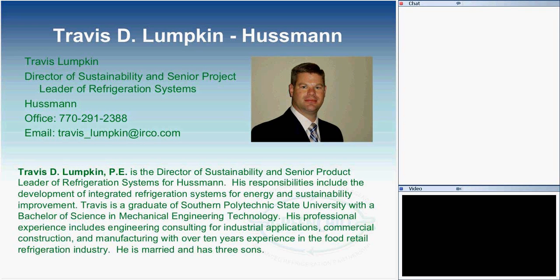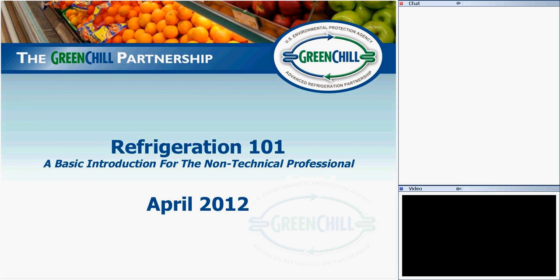Our speaker today is Travis Lumpkin, who works for Hussman. He's the Director of Sustainability and Senior Project Leader of Refrigeration Systems at Hussman. We're very thankful to have Travis doing this webinar, and welcome to all participants. Let me hand over to Travis so he can get started on the presentation.